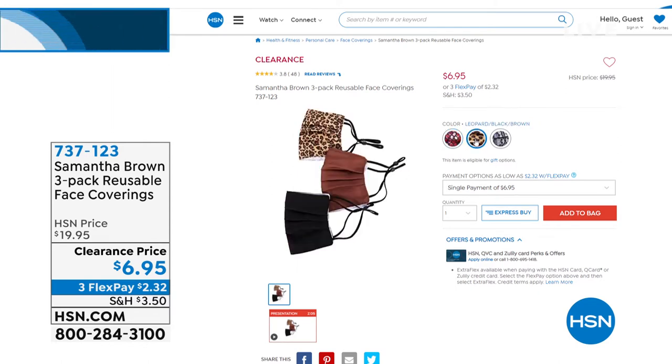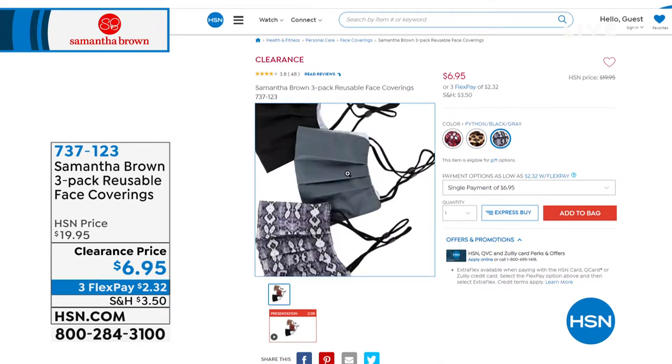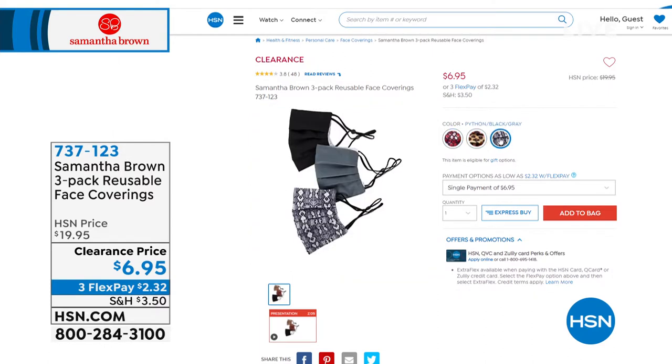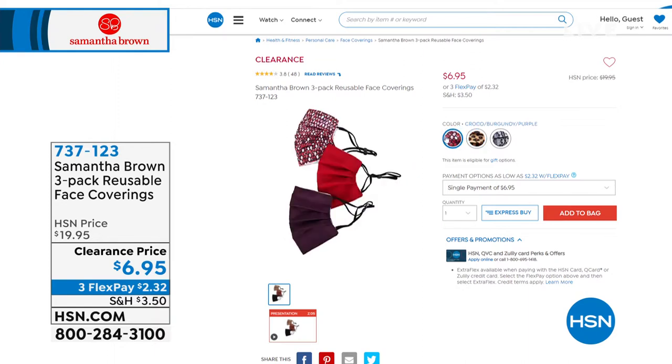They're cute and adjustable. At $6.95 for three, that's $2.31 for adjustability and pretty fabric — machine wash, reuse, they're awesome. 850 sold this show alone. $6.95 will get them home on a clearance price, but you still get 30 days. If they don't fit your husband or child, whatever — you have 30 days. Just because they're on clearance, please shop in confidence.